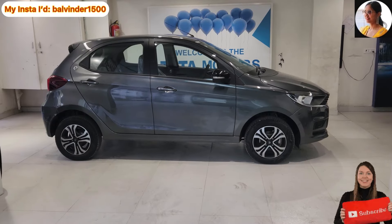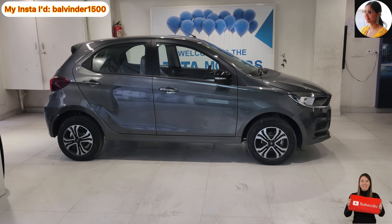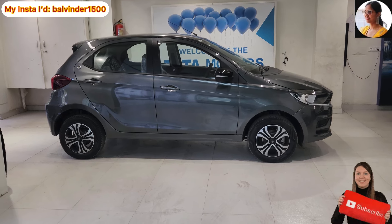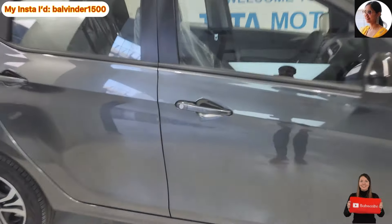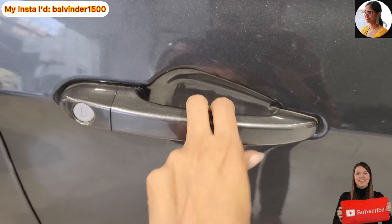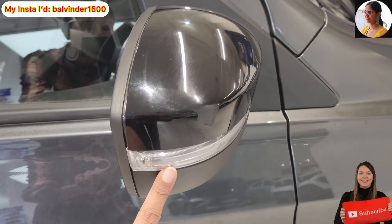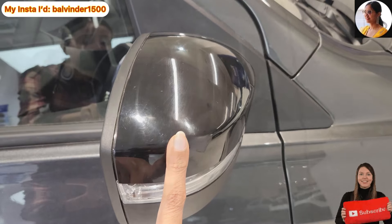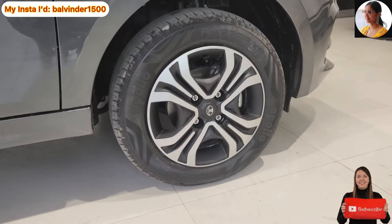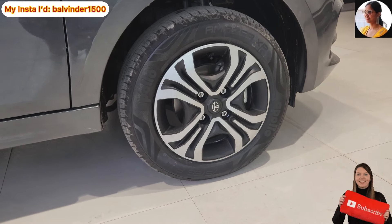Yeh hai car ki side profile, bahut nice lag rahi hai. Ground clearance hai 168 mm. Front wheel mein aapko disc brake ka option dekhne ko milta hai aur rear wheel mein drum brake. Door handles body color mein gray provide karaaye gaye hain. ORVM mein aapko black piano finish dekhne ko milti hai, saath mein turn indicator ki placement bhi hai. Functionality mein yeh electrically adjustable hai lekin foldable nahi hai.